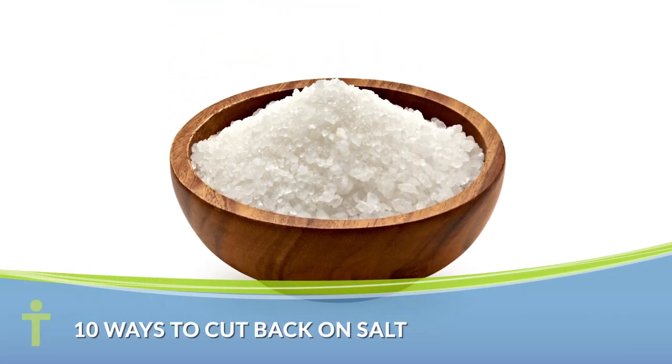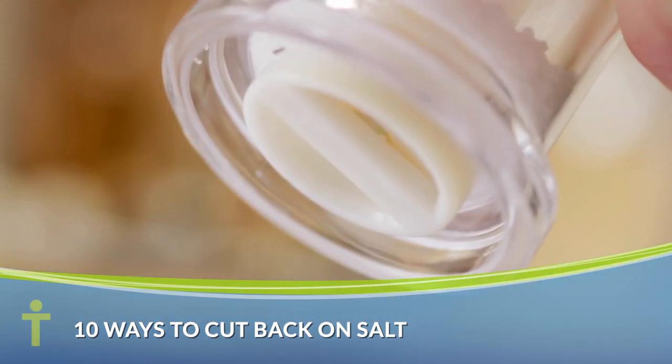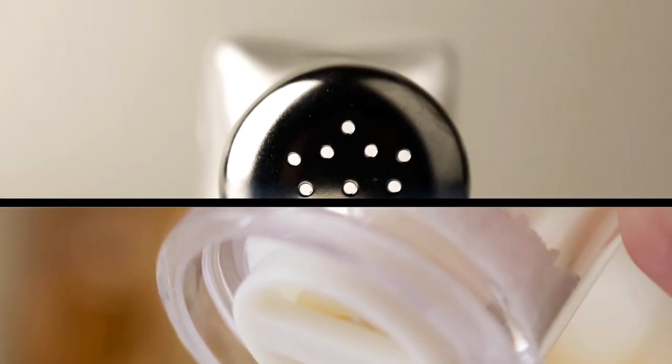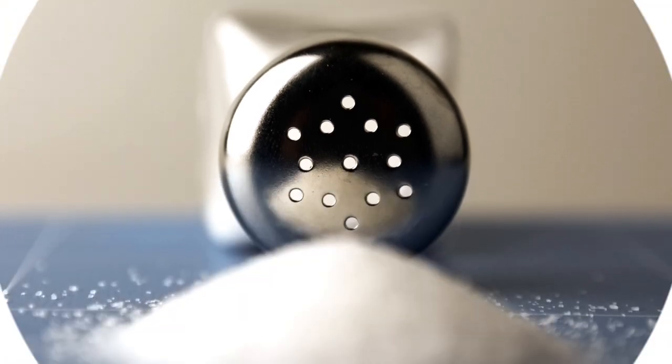The human body needs salt to maintain normal fluid levels and muscle function. However, when you consider the excess sodium in processed and fast foods, we're taking in far too much and risking high blood pressure, heart attack, and other dangerous health conditions. Here are 10 effective ways to cut back on salt.